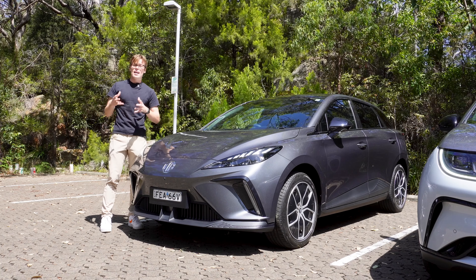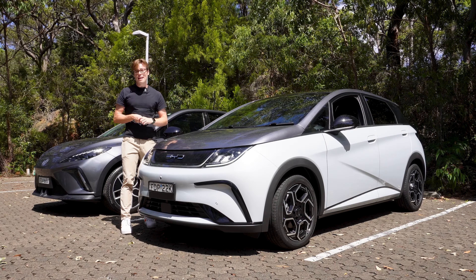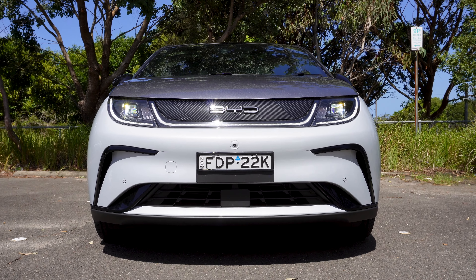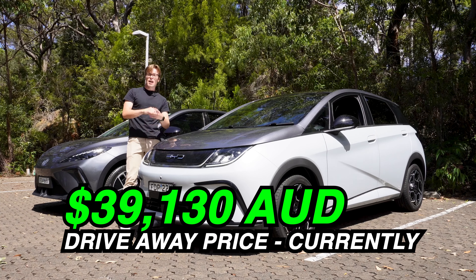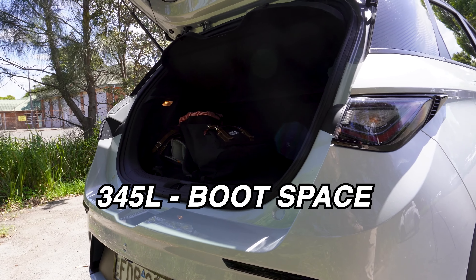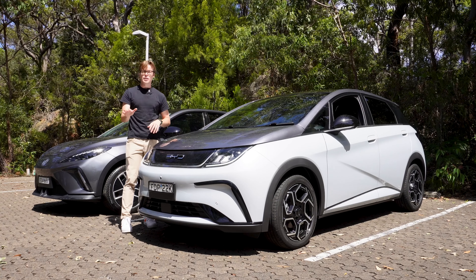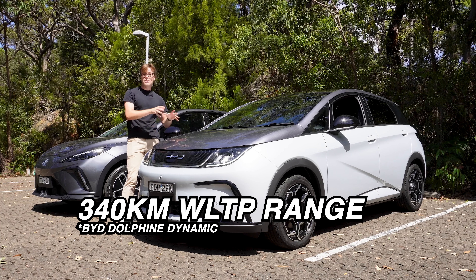This is the recently launched BYD Dolphin. The name is a little interesting, but it is $100 less than the MG4. It does have a little less boot space on the inside, so it's a bit more compact, and it's front-wheel drive only regardless of whether you get the base or premium version.